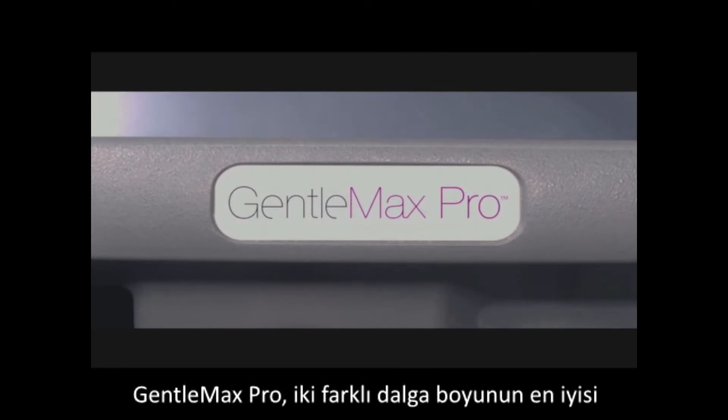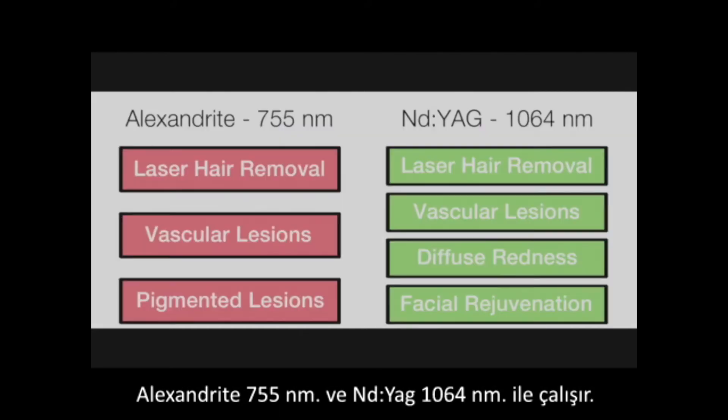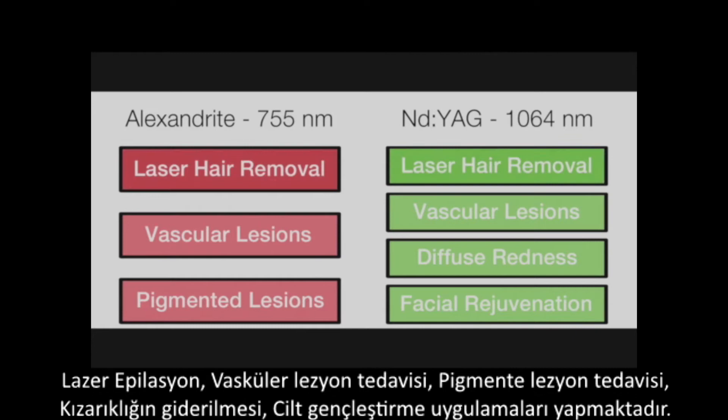Gentle Max Pro — the best of both worlds. With Alexandrite 755 nm and Nd:YAG 1064 nm wavelengths, it is designed for laser hair removal, the treatment of vascular lesions, the treatment of pigmented lesions, diffuse redness, and improvement in skin texture.